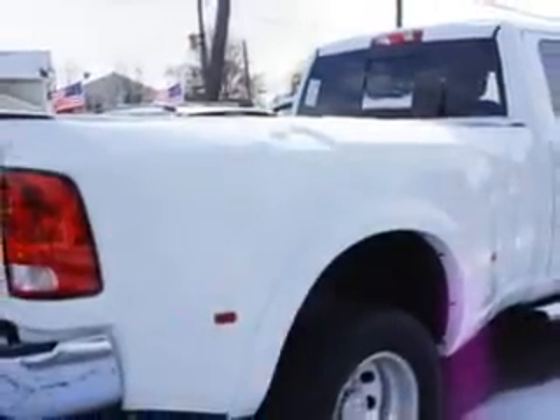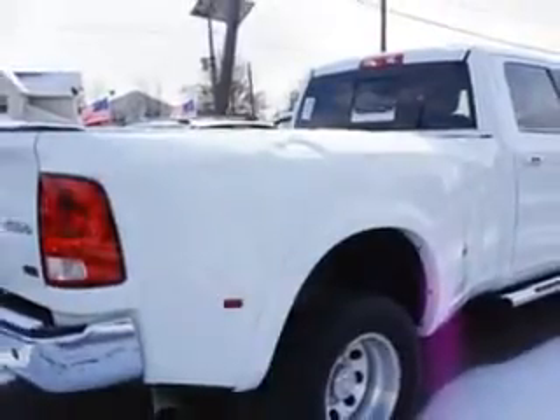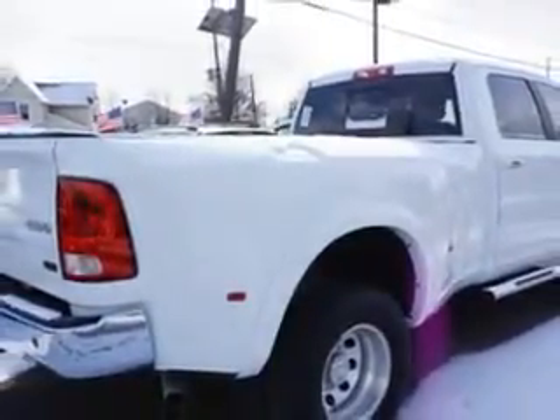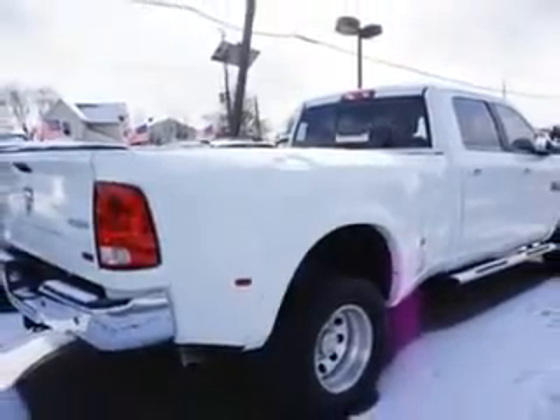Suspension relief springs, and much more. Get where you need to go, enjoy the drive, and have peace of mind in this 2012 Ram 3500. See us at Addison Nissan today.